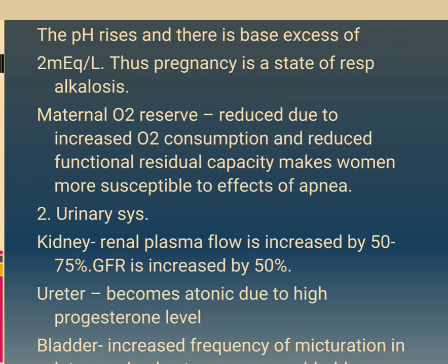Urinary system: kidney plasma flow is increased by 50 to 75%. GFR is increased by 50%. Ureters become atonic due to high progesterone levels. Bladder increases frequency of micturition in later weeks due to pressure on the bladder.